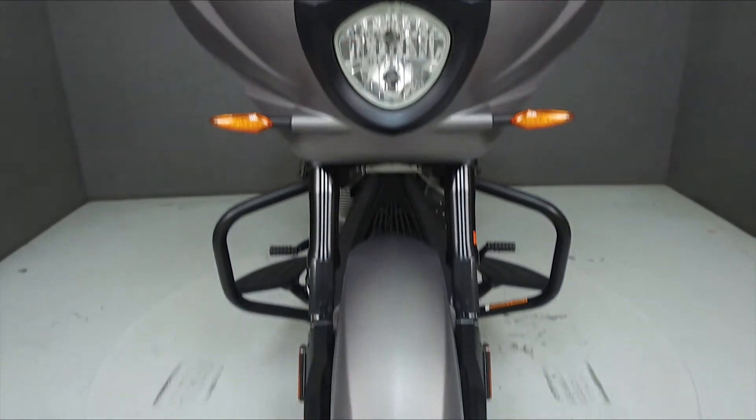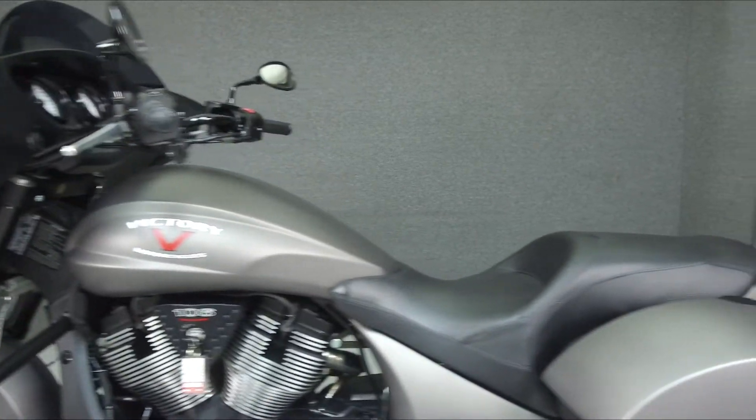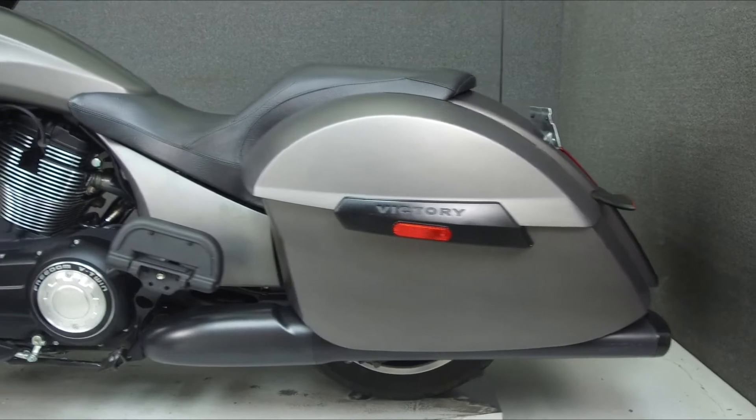It has a seat height of 26.3 inches and a drive weight of 765 pounds. This bike comes equipped with a multi-function 2 speaker stereo system and has been upgraded with the Victory Performance Muffler.